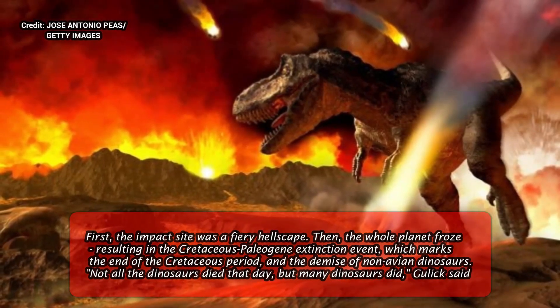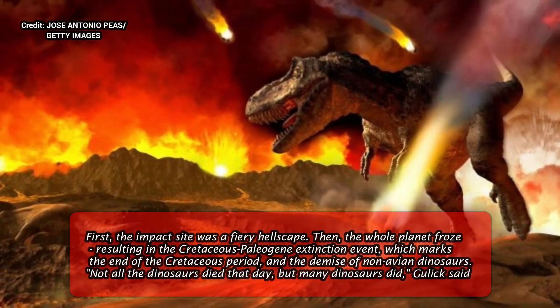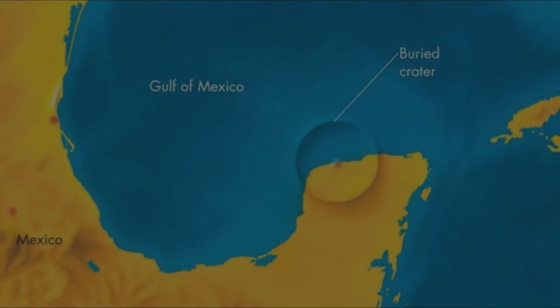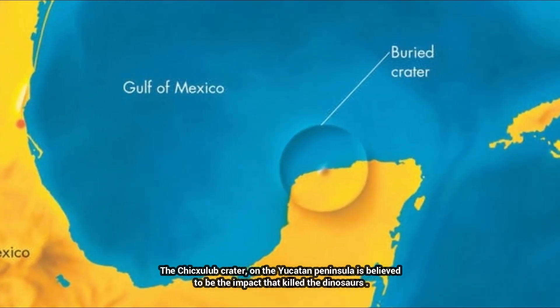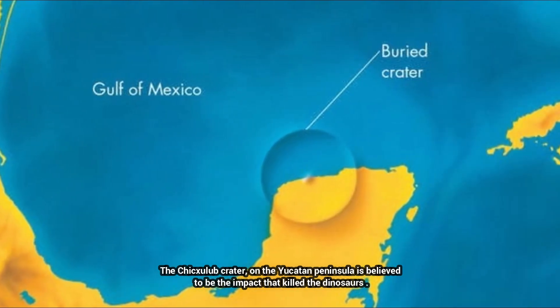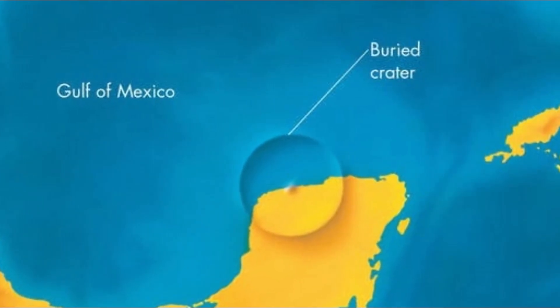Now, a new study led by the University of Texas at Austin has confirmed it by finding hard evidence in the hundreds of feet of rocks that filled the impact crater within the first 24 hours after impact. The evidence includes bits of charcoal, jumbles of rock brought in by the tsunami's backflow, and conspicuously absent sulfur.